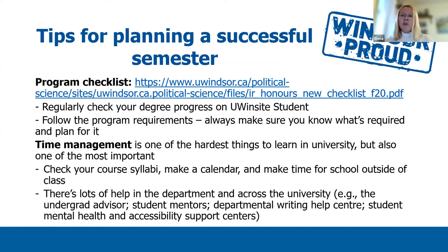Please follow the program requirements. Always make sure you know what is required and plan for it. And if you have any questions, I am always here to help. Please remember that time management is one of the hardest things to learn in university, but also one of the most important ones. Therefore, when you begin your studies, check your course syllabi, make a calendar, and make time for school outside of class. Remember, if you need any help, there is lots of help in the department and across the university.